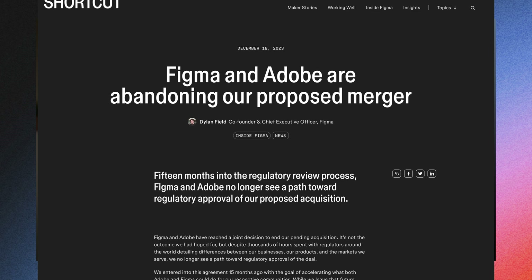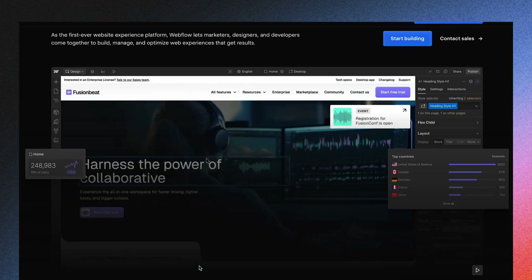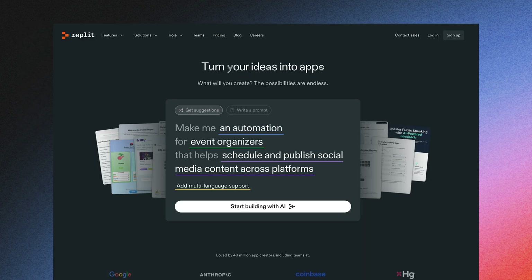Since the failed Adobe acquisition, Figma has been redefining its future. And there's pressure — Framer is winning over visual designers, Webflow is still strong with developers, and new AI-powered tools keep popping up every week. The risk is real: Figma could lose its place at the center of the digital design process. And Figma Sites is clearly a move to respond to that.